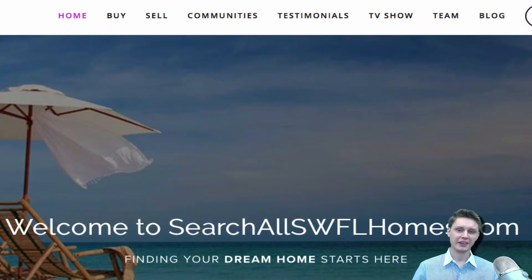Hey, good morning, everybody. Welcome back to another episode of the Southwest Florida Daily Tour of Homes. I'm your host, Cameron Smith. Today,